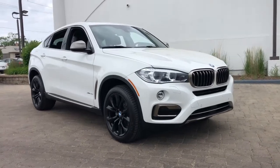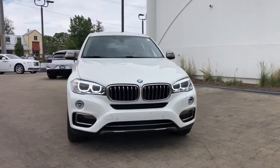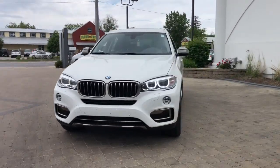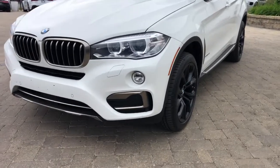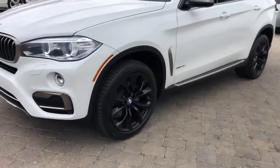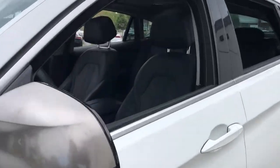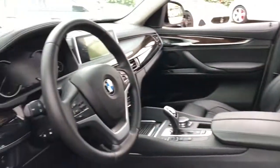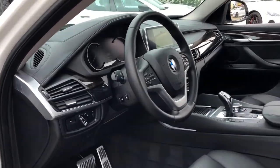Introducing the 2016 BMW X6. This vehicle still has fewer than 40,000 miles on the clock, so it won't last long. The BMW X6, the spacious sports activity coupe that surpasses expectations for elegance, power, comfort, and prestige. Loaded with the technology you need to stay connected and engineered to perform, the X6 defies convention.